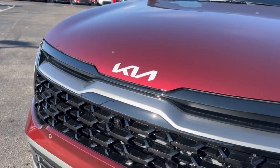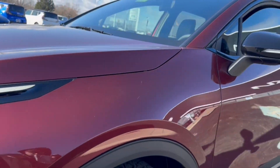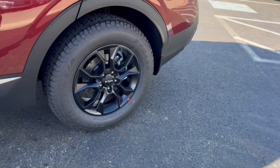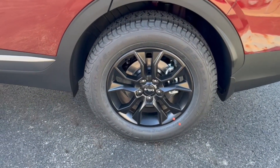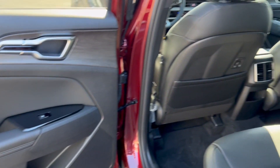Fog lamps, satellite radio, power passenger seat, power liftgate. Rediscover the fun of driving while you take advantage of crossover convenience in this athletic Sportage. Treat yourself to a road test today — our staff will toss you the keys and give you an outstanding customer experience.